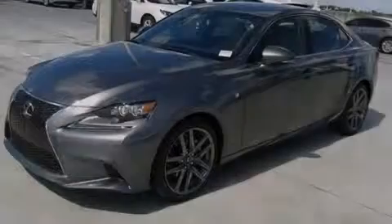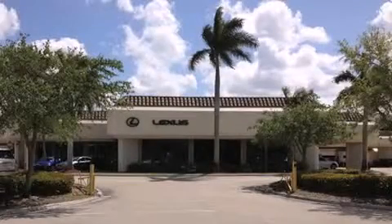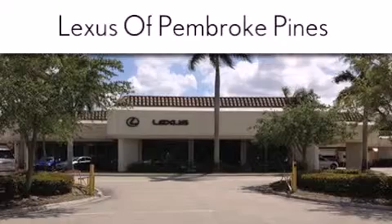Please call us today for more information on this great vehicle. Thank you for considering Lexus of Pembroke Pines for your next new or pre-owned vehicle.